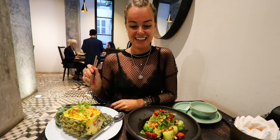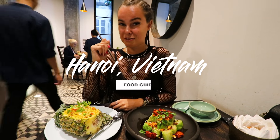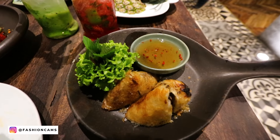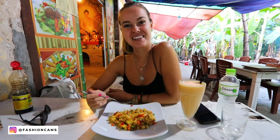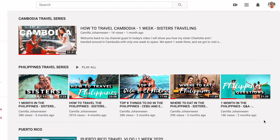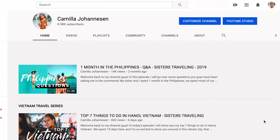Welcome back to my channel guys. Today's episode is a food guide to Hanoi. There was so much good food there and I'm really excited to show you guys some of the places we went to. If you're new here, my name is Camilla and I make travel videos here on YouTube. I have several videos from Mexico, Thailand, Philippines and Cambodia.